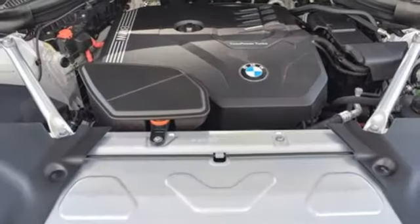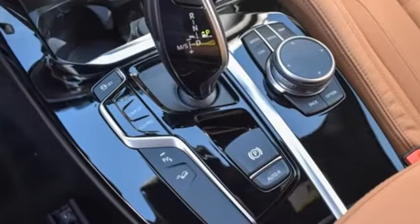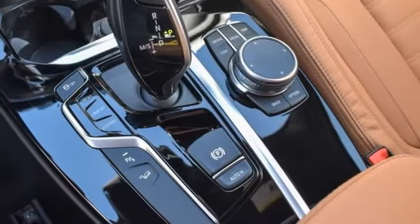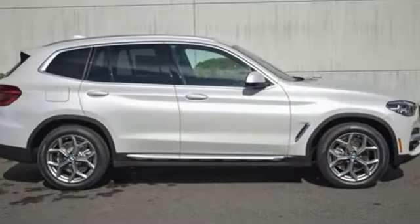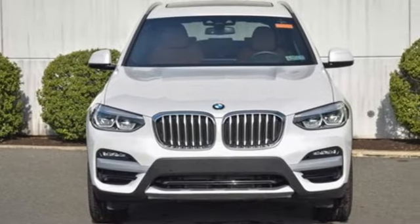Memory exterior door mirror settings, heated steering wheel, front and rear parking sensors, and intercooled turbo inline four-cylinder engine. Built for those who don't compromise on quality or driving pleasure. Built to be a BMW.